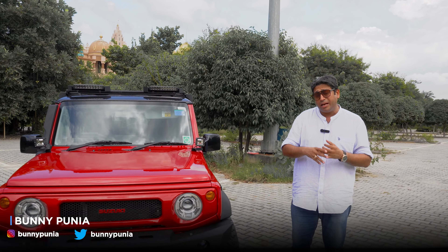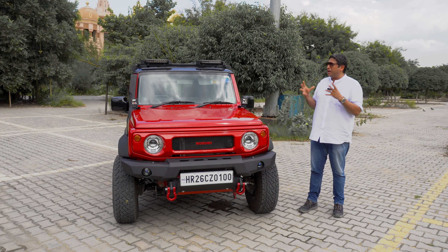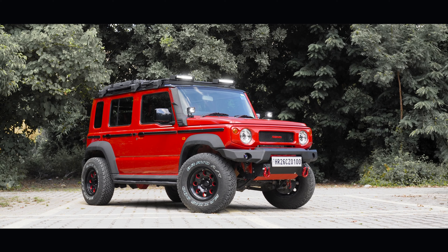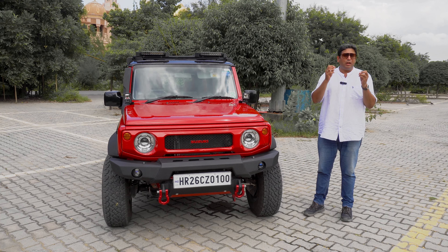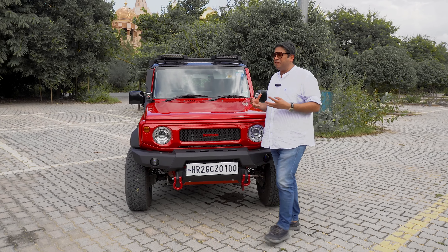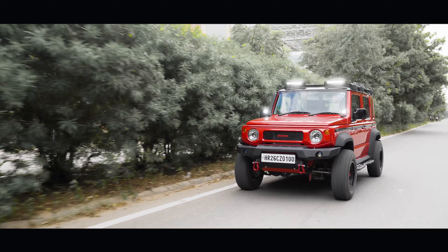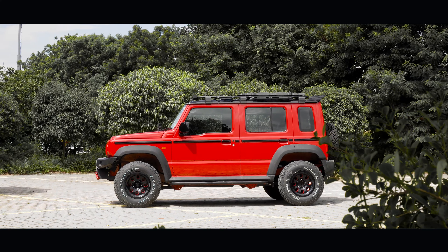The Maruti Jimny is one of the most capable 4x4s in the country and an SUV that they can live with very easily. That's mostly because of the narrow size of the vehicle, but this is also a shortcoming in terms of a lot of buyers in the market.